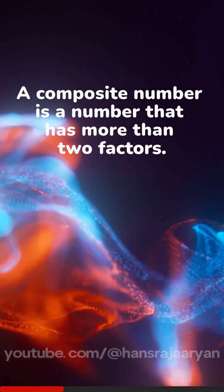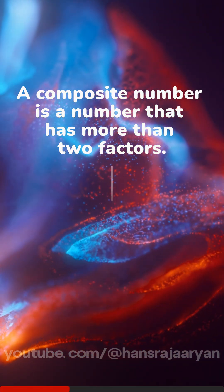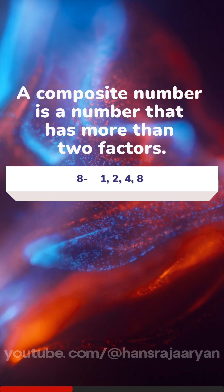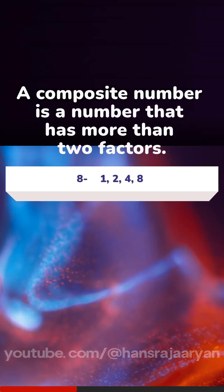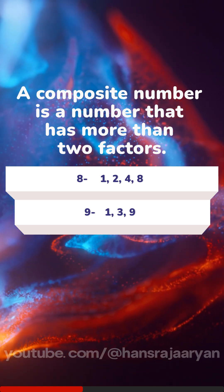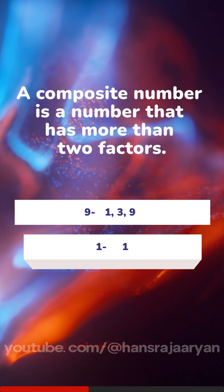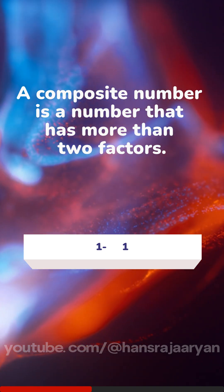Now, a composite number is a number that has more than two factors. Like 8 — it has 1, 2, 4, and 8 as factors. Another example is 9; it has 1, 3, and 9 as factors. But again, 1 doesn't fit here either. It has only one factor, not more than two.